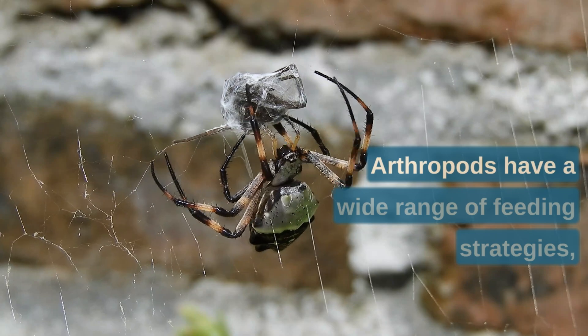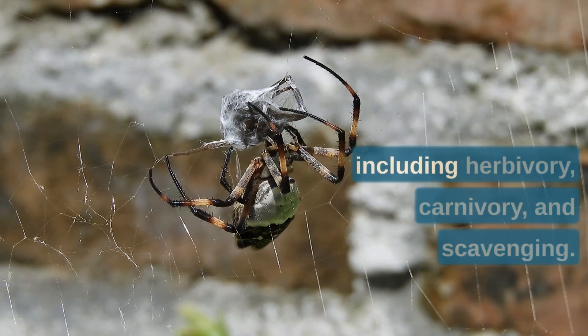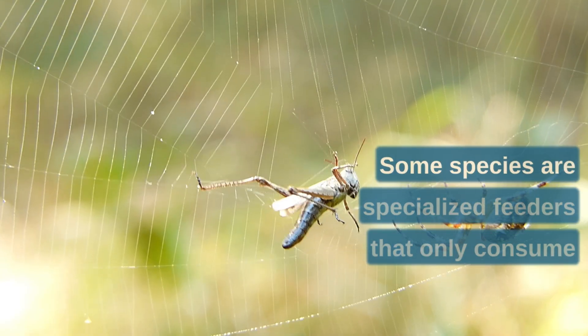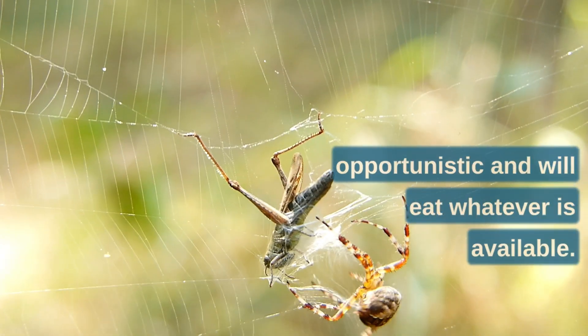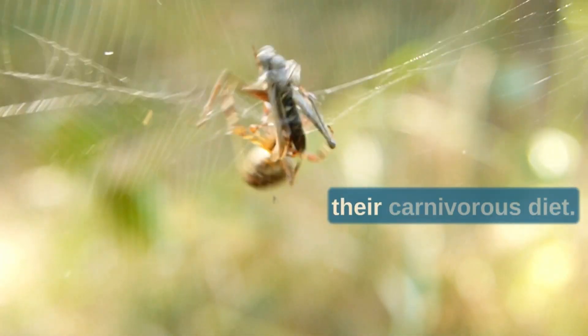Fifthly, arthropods have a wide range of feeding strategies, including herbivory, carnivory, and scavenging. Some species are specialized feeders that only consume a particular type of food, while others are opportunistic and will eat whatever is available. Spiders, for example, are known for their carnivorous diet.